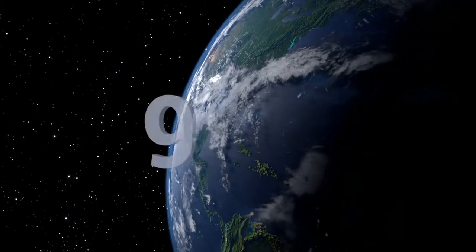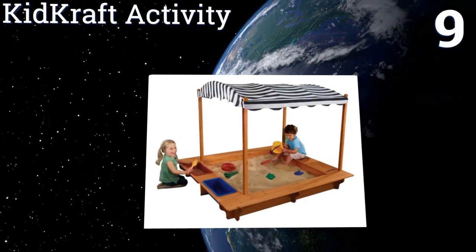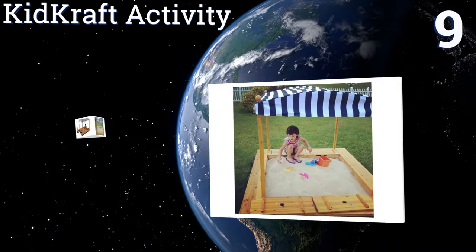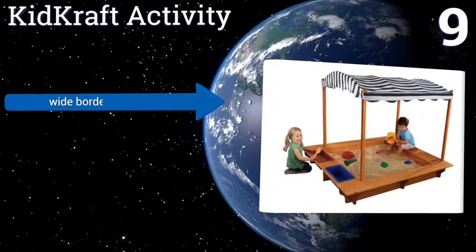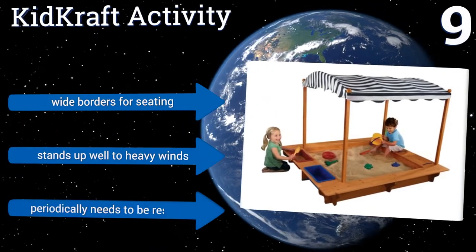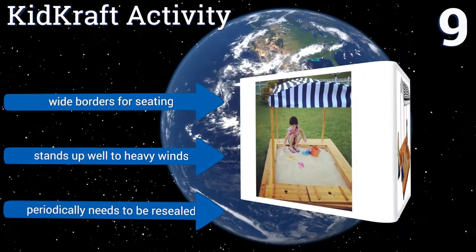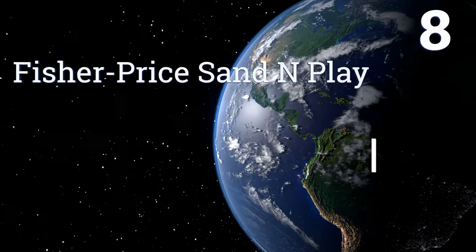At number nine, the KidKraft Activity sandbox has a spacious design and an attractive look that most parents will be happy to display. It features a beautiful canopy that protects youngsters from the sun and is made from reinforced wood panels to last for years. It has wide borders for seating and stands up well to heavy winds, but it periodically needs to be resealed.